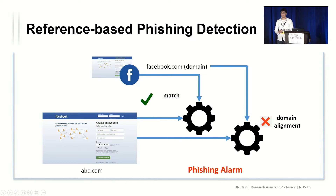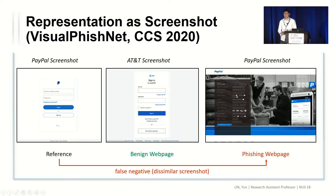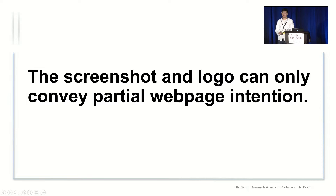This approach sounds very logical, but it has a lot of technical issues. If we take a screenshot as a representation, we can see that different brands may have similar web page screenshots, which may produce false positives in practice. We can also see that the same brand can have totally different screenshots, which means we will have false negatives in practice. On the other hand, if we take a logo as a representation, we find many benign web pages that display the logo of a large company, giving us many false positives. Therefore, screenshots and logos alone can only convey very partial web page intention.